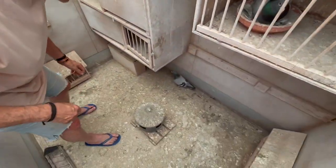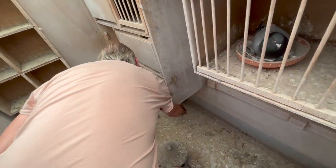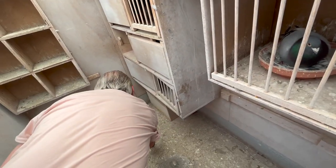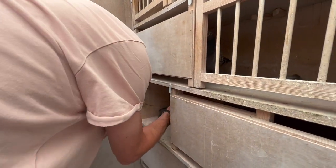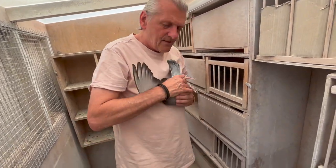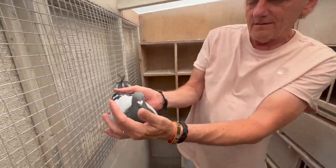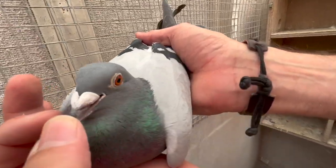Now I show you a hen. This is a female pigeon, also known as a hen. You see she's smaller and her nose caps are much smaller.